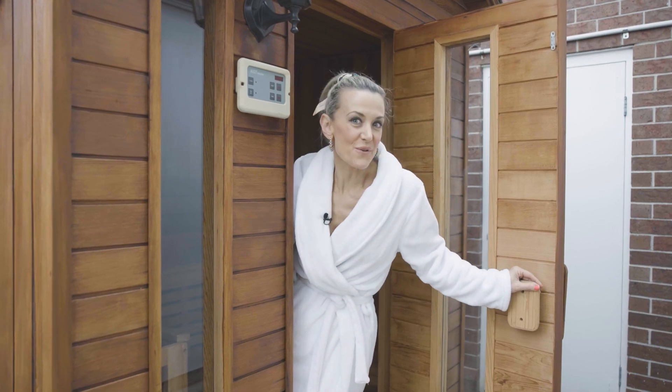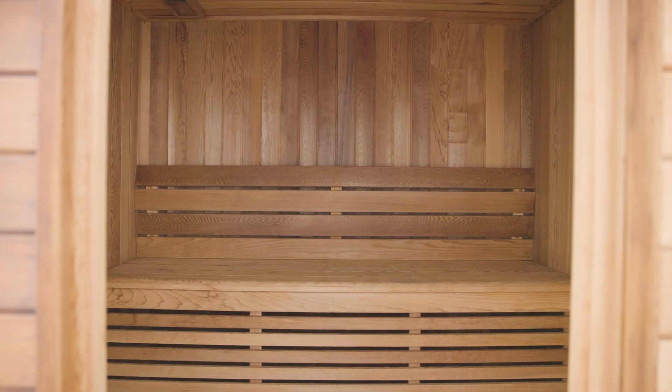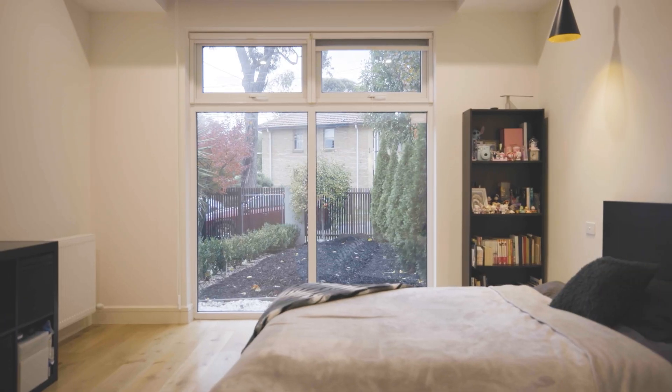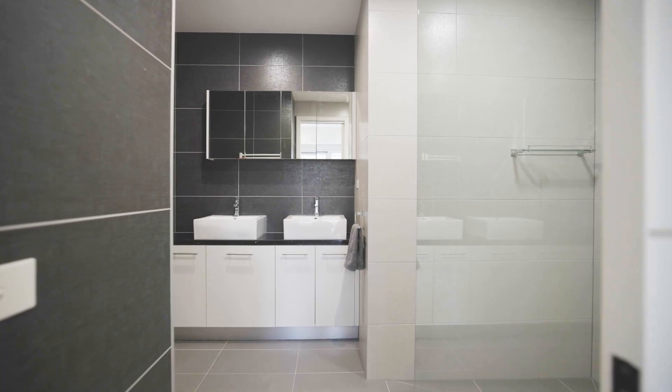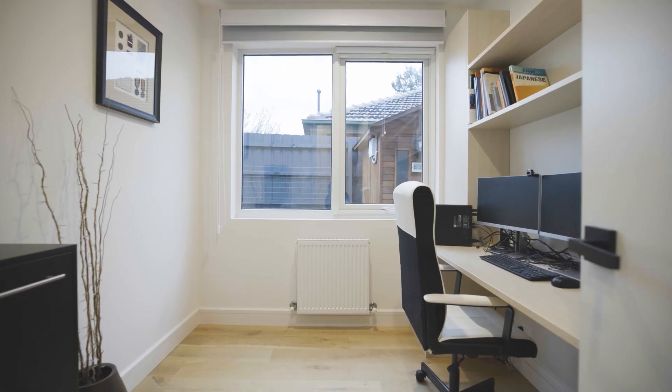Unwind in your very own cedar timber sauna — how luxurious is this? Also on the lower level is a downstairs master suite with walk-in robes and an elegant dual en-suite, as well as a work-from-home office space with built-in shelving.